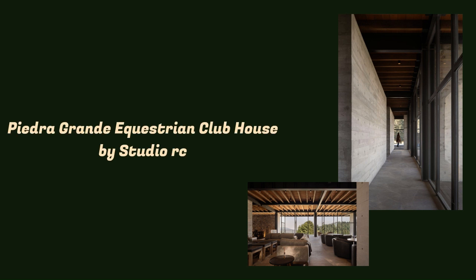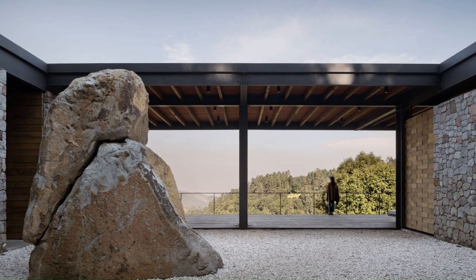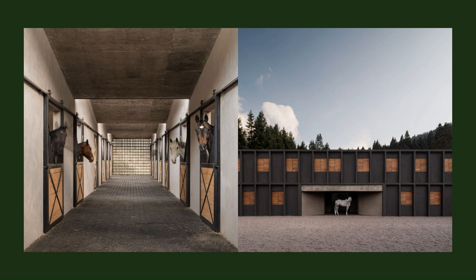The clubhouse of Piedra Grande Equestrian Center is located on a privileged 8-hectare land surrounded by forest in the state of Mexico.